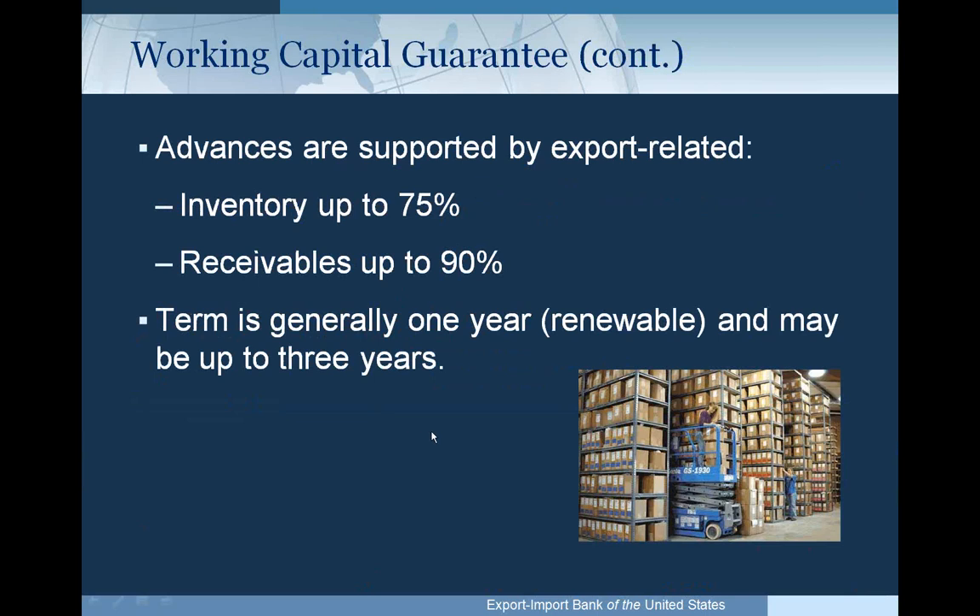Advances under a working capital guarantee loan are supported by export-related inventory and receivables. Inventory advance rate is typically up to 75% and receivables up to 90%. We cover advances on not only finished goods, but raw materials and work in progress, which many lenders will not advance against. Our facilities are generally for a term of one year, which may be renewed and could be up to three years.